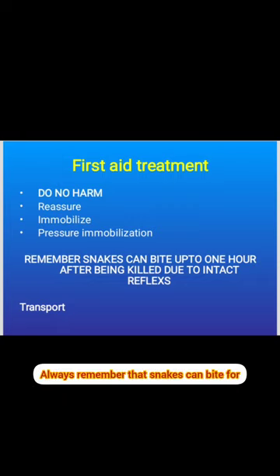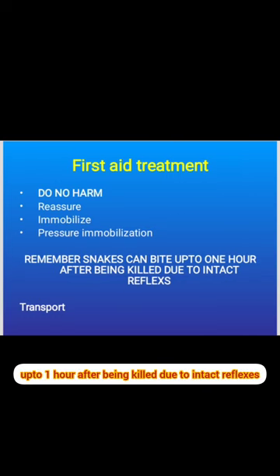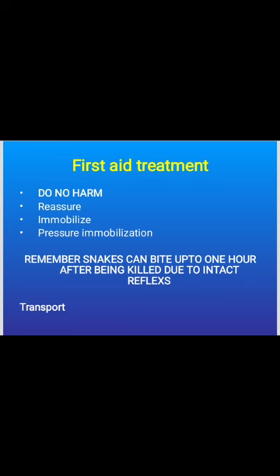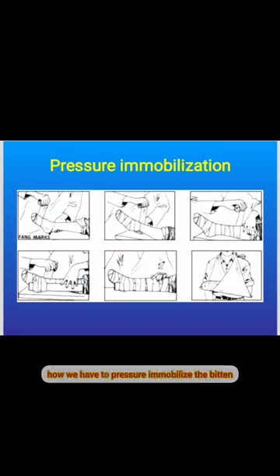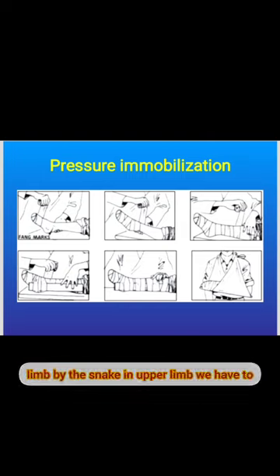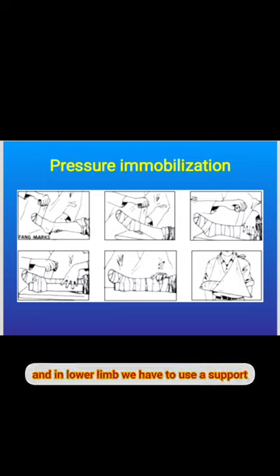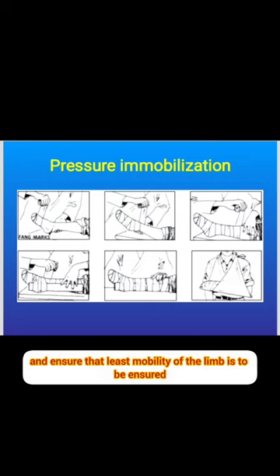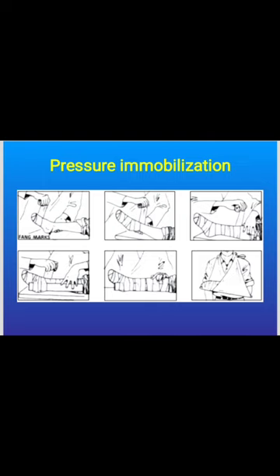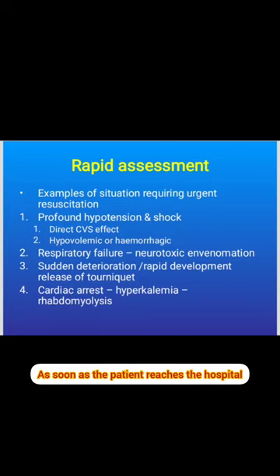Always remember that snakes can bite for up to one hour after being killed due to intact reflexes. For pressure immobilization of the bitten limb, in the upper limb use a chest-arm bandage, and in the lower limb use a support to ensure minimal mobility of the limb.